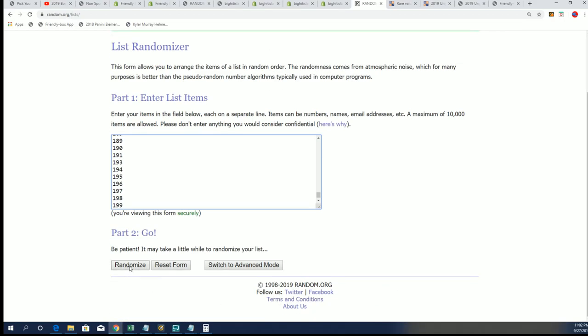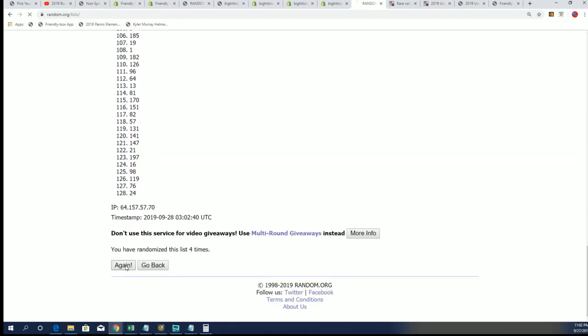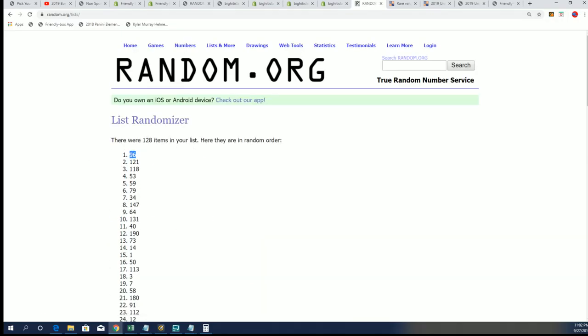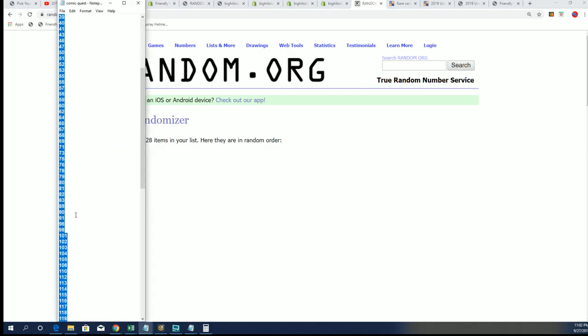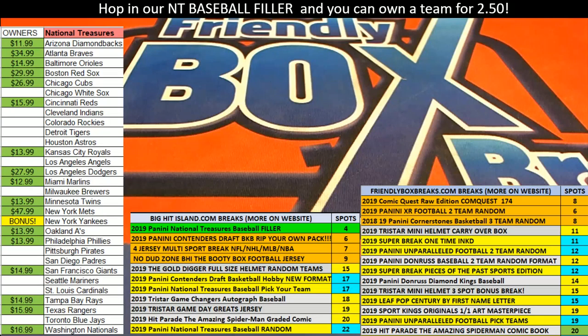Let's randomly see which box we open from the product, because we have the whole product here. Lucky number seven - and it's gonna be box 96, everyone. Take that right off the list and let's go ahead and grab box 96 right now.